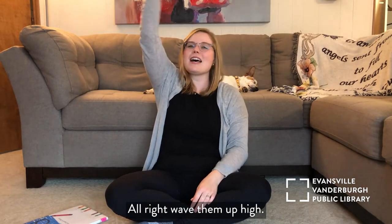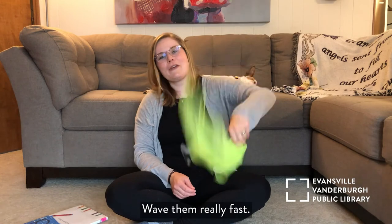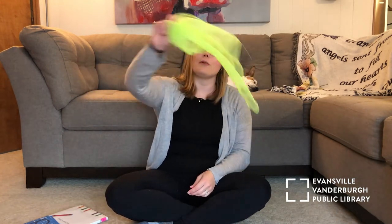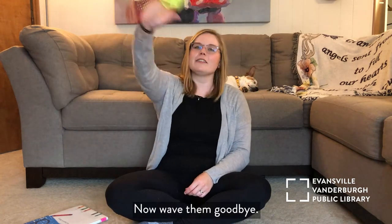Wave them up high. Wave them down low. Wave them really fast. Wave it really slow. Now wave them goodbye. Goodbye, scarf!